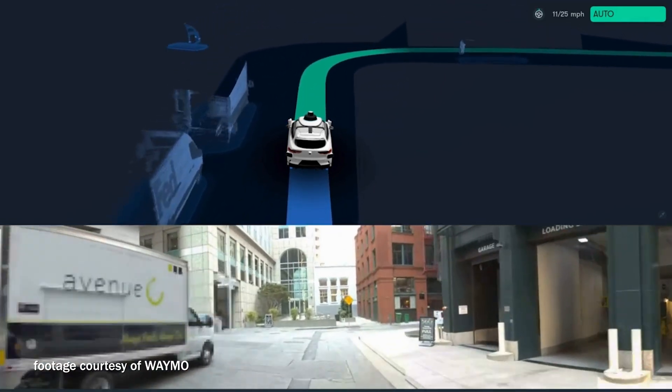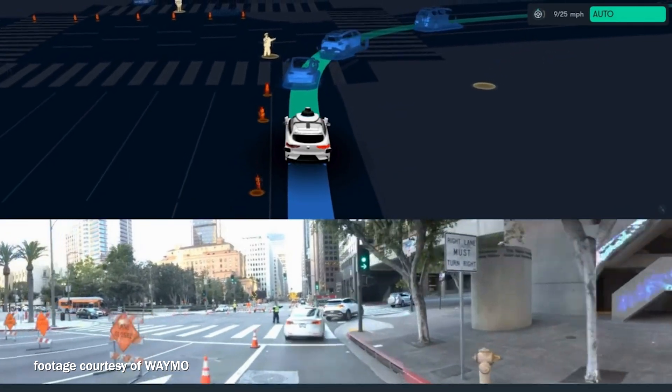The third sensor type is radar, which is really great at seeing through fog or rain. For weather conditions it gives us almost superhuman vision — being able to see through those conditions is critical. It also allows us to see around corners and detect fast-moving objects so we can anticipate them better.